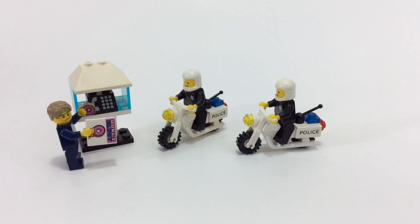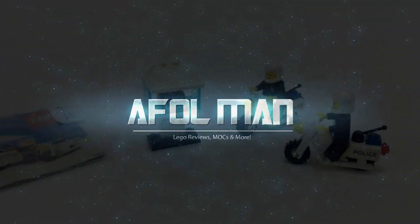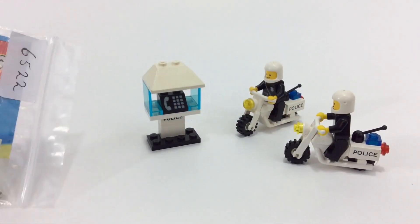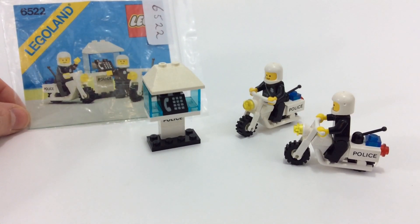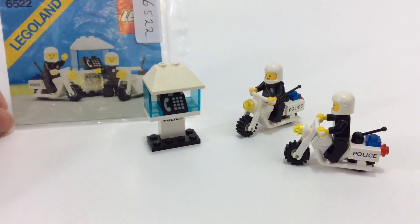Can I help you, officer? All I'm doing is eating donuts. Hey, what's up YouTube, it's AFOL Man and we're doing another vintage review. Today we have set number 6522 — it says Lego Land on it — and this is the motorcycle.